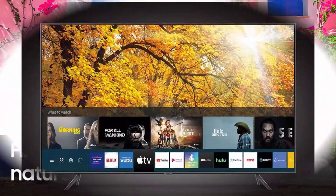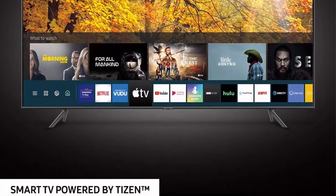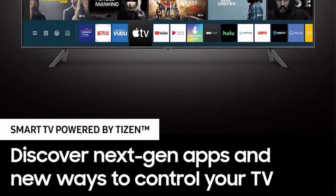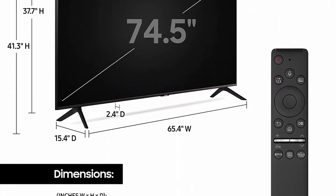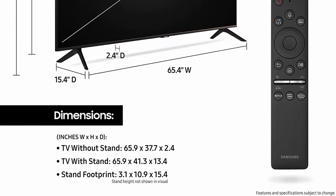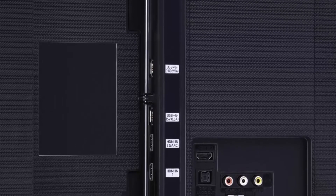Purchase includes one 75-inch Smart TV, remote with battery, power cable, and user manual. Dimensions without stand: 65.9 x 37.7 x 2.4 inches. With stand: 65.9 x 41.3 x 13.4 inches. Product weight without stand: 45.4 pounds; with stand: 46.1 pounds.